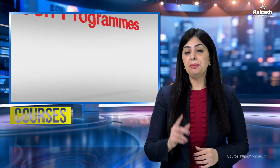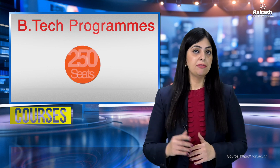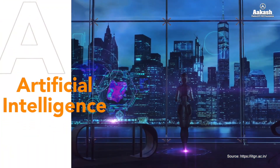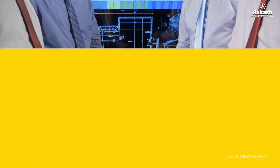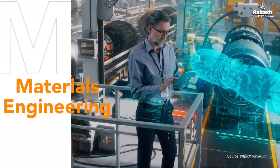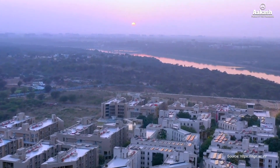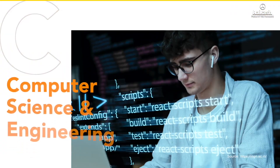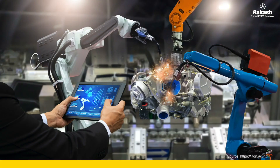A wide range of undergraduate, postgraduate and doctoral level programs are offered by IIT Gandhinagar. For the B.Tech program, the IIT offers 250 seats across various branches such as artificial intelligence, chemical engineering, civil engineering, computer science and engineering, electrical engineering, integrated circuit design and technology, materials engineering and mechanical engineering. The Institute also admits students to three B.Tech-M.Tech dual degree programs in computer science and engineering, electrical engineering and mechanical engineering.